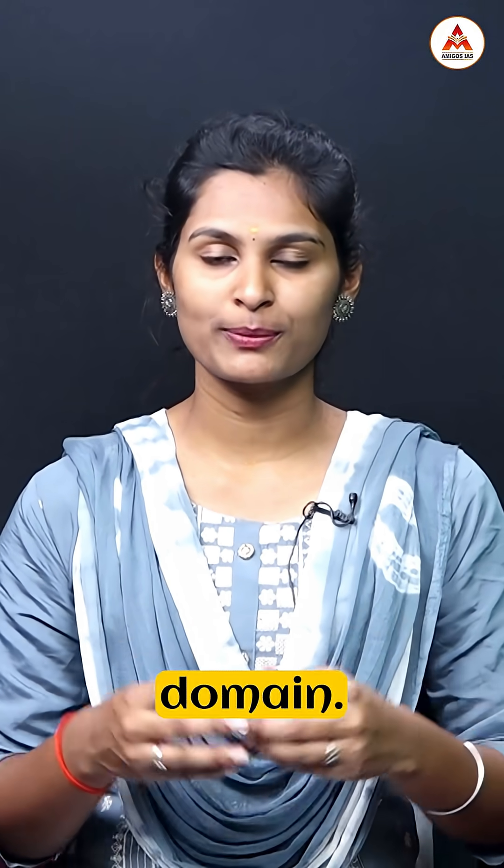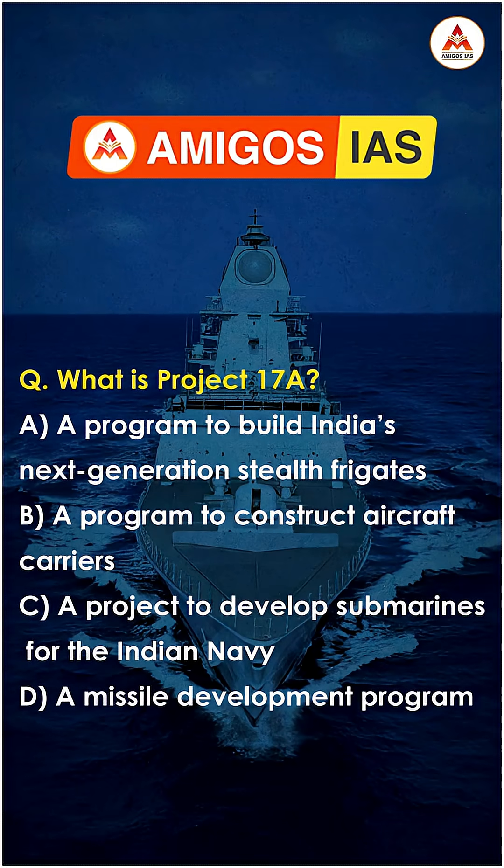INS Taragiri is a multi-domain, highly advanced, largely indigenous stealth frigate that strengthens India's naval power across surface, air, and underwater domains. Here is your question: What is Project 17A? Comment your answer below!